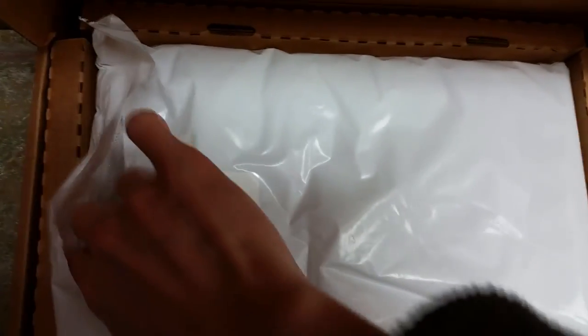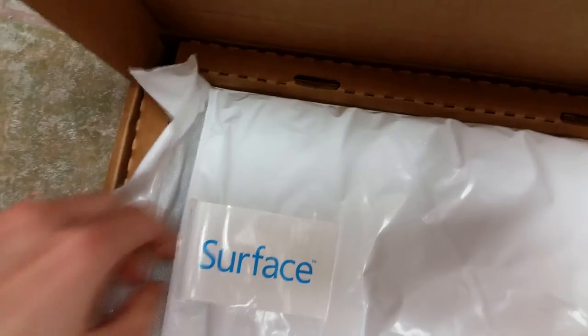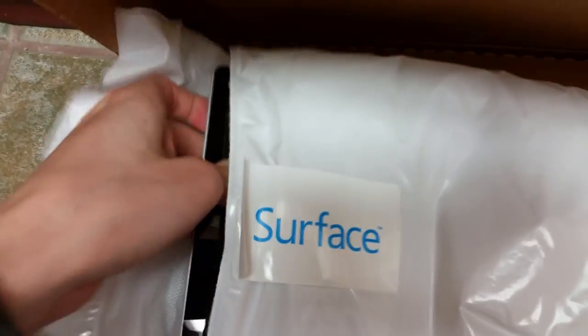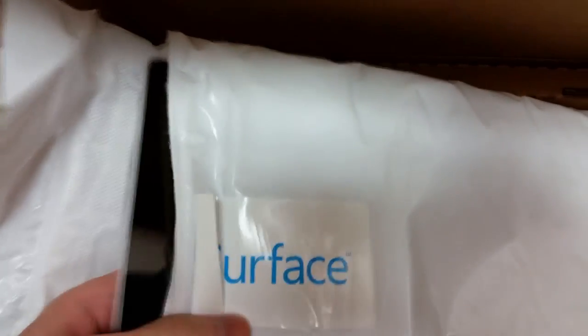I'm not sure if they fixed the issue, hopefully they did because I just got it back. Basically you mail it out to them and they'll send it back — it's been about a week.